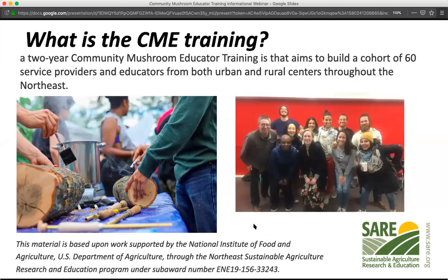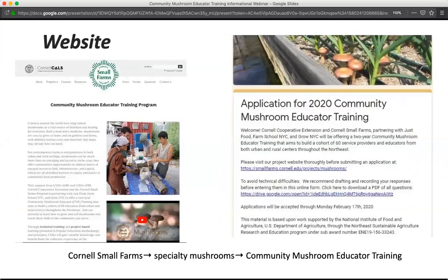Northeast SARE is our sponsoring agency. This two-year grant is a partnership between these four organizations, and our goal is to get 60 educators, both in urban and rural spaces, educated and teaching mushrooms in their communities. We have a website for the project — you can find it at smallfarms.cornell.edu, under Projects > Specialty Mushrooms, then click the blue button that says Community Mushroom Educator Training. There you'll find a full description, the online application link, and introductory videos.